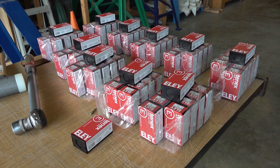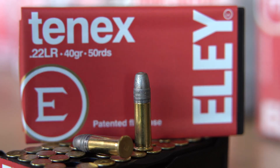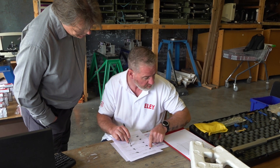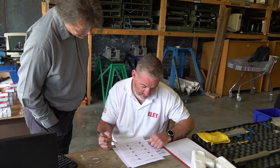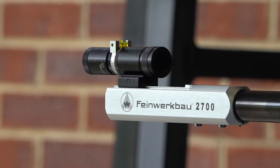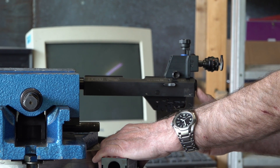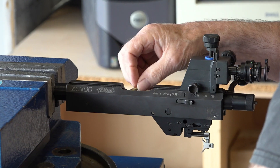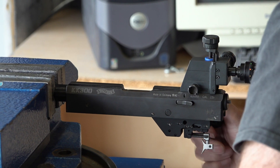I've travelled down to Bisley this morning to bring lots of batches of 10x for customers to come along so we can do some batch testing here at the Lord Roberts Centre. The whole point of batch testing is to find the best lot of ammunition for your particular barrel. All barrels are different, every lot of ammunition is slightly different — there's a variance in there. So it's about matching the correct lot to your barrel.